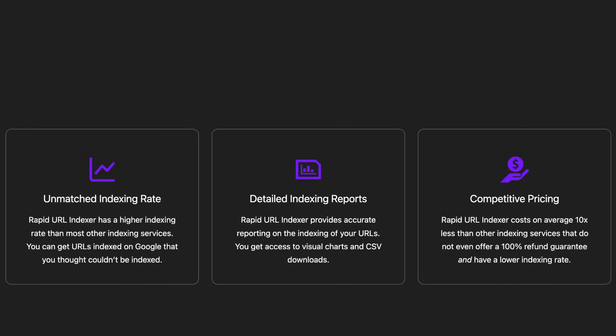Detailed Reports and Charts: Track your progress with our accurate visual reporting tools. Unbeatable Pricing: At just 5 cents or less per indexed URL, we're up to 10 times cheaper than other services.